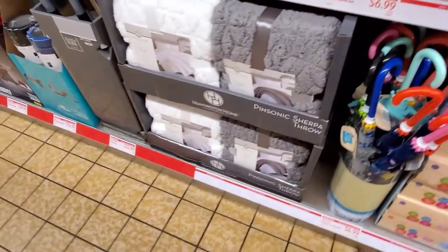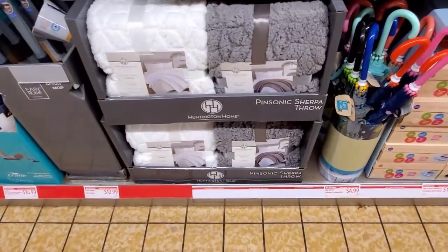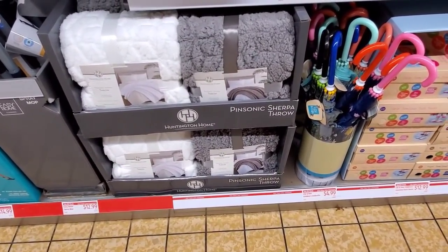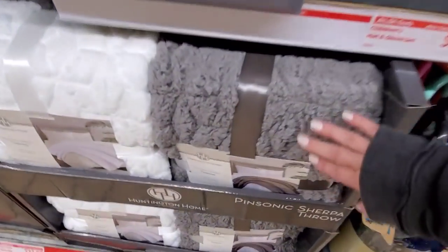And then look at these Sherpa throws — check your flyer for the price. They look so soft and cozy.